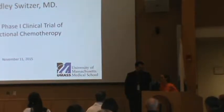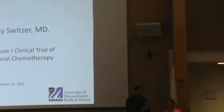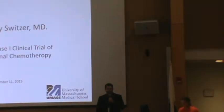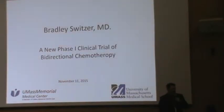At UMass, who is absolutely essential and instrumental in the offensive cancer program there. Laura, thank you for inviting me to speak. It's with my great pleasure I get to introduce something I'm very passionate about, which is a clinical trial we've been working very hard to get open here at UMass.